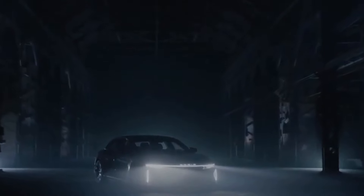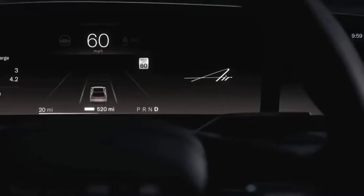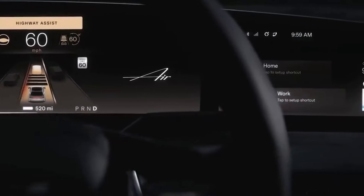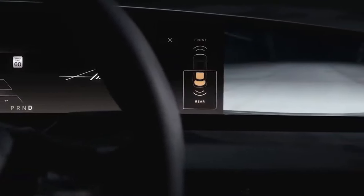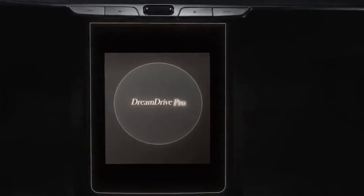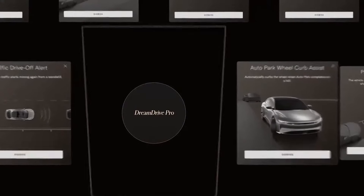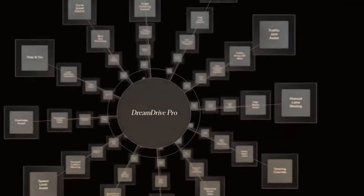This is Lucid Air. And this is DreamDrive, our ultra-intuitive advanced driver assistance system. Think of DreamDrive as your invisible co-pilot. DreamDrive Pro, the most comprehensive version of DreamDrive, has over 30 features that enhance your driving experience, with many more coming soon.